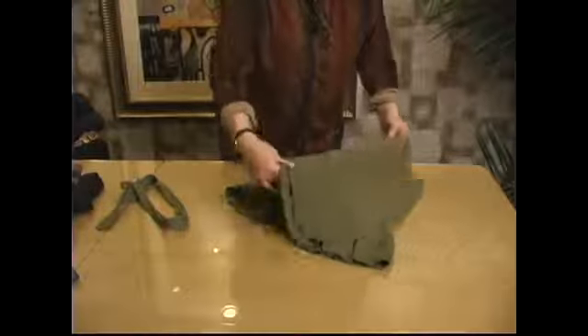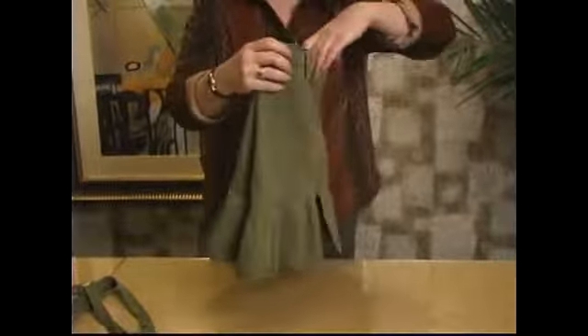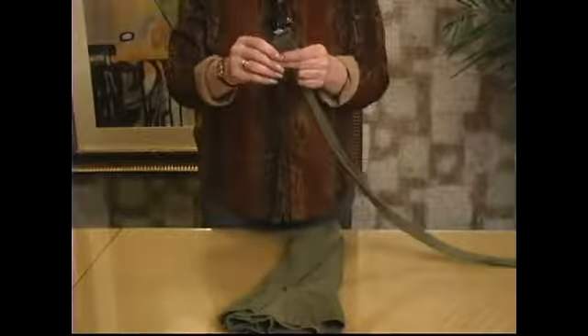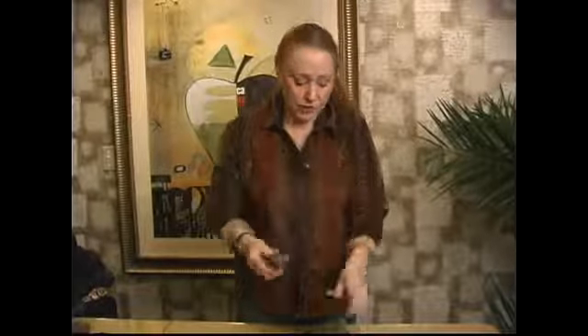I'm going to fold this one last garment and then I'm going to show it to you. The next video will be pretty interesting. We're going to take all the clothes that we've folded in these segments and pack them into a suitcase, showing you how to make them even smaller than we have them now. Thanks for watching our series on folding clothes.